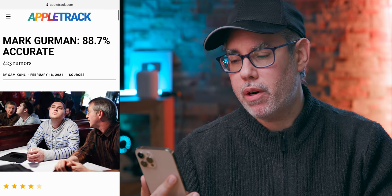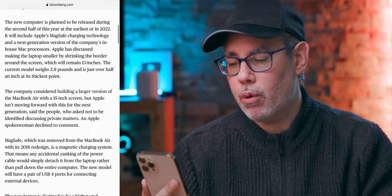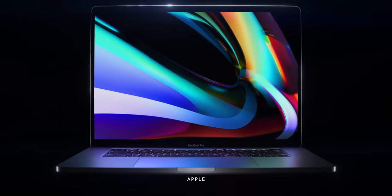Back on January 25th, Bloomberg's Mark Gurman: the new MacBook Air is planned to be released during the second half of this year at the earliest, or in 2022. It will include Apple's MagSafe charging technology and a next-generation version of the company's in-house Mac processors. Some people have recently been talking about an M1X MacBook Air, which makes the kind of sense that absolutely doesn't. The X means extended — with more performance cores and more graphics cores, and the added heat and power draw that come with both. That's perfect for higher-end MacBook Pros that have the added chassis size and battery capacity, but it is the exact opposite of what anyone would want in a fanless, ultra-low-power, ultra-portable design.